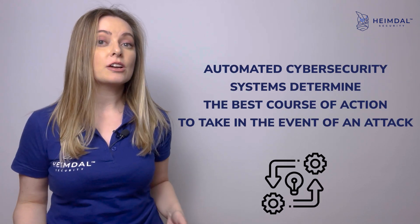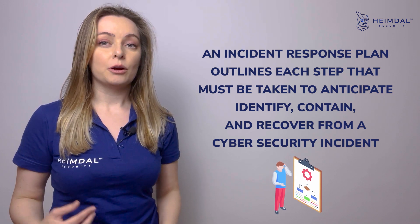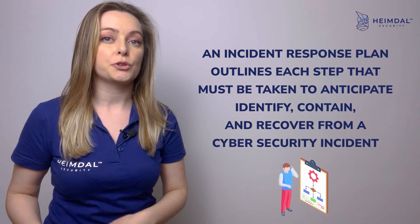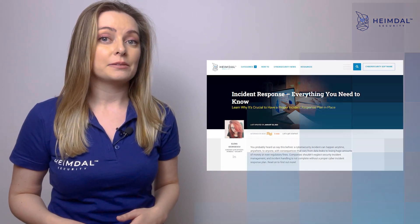Have an incident response plan in place. An incident response plan outlines each step that must be taken in order to anticipate, identify, contain, and recover from a cyber security incident. It also details all the procedures and responsibilities of the incident response team.